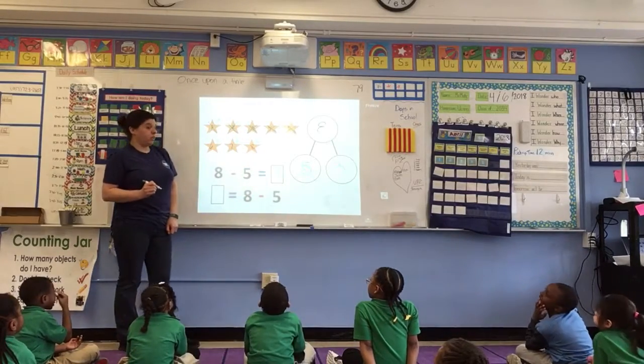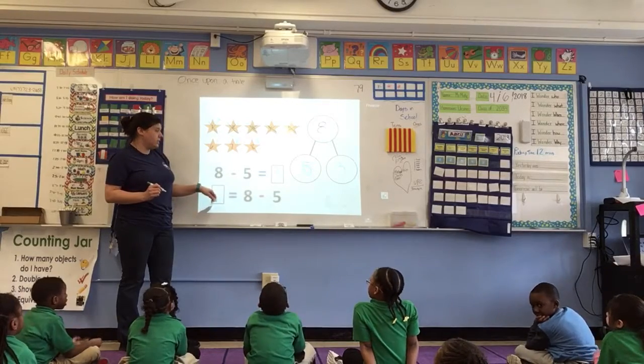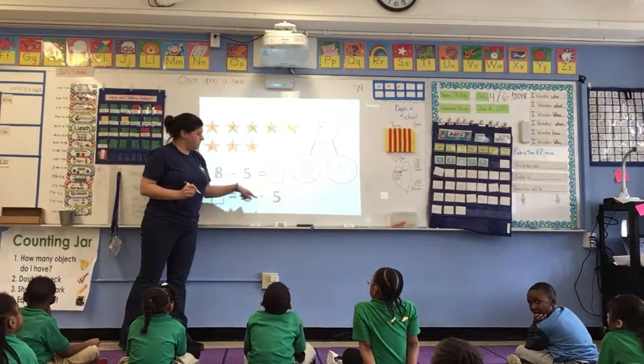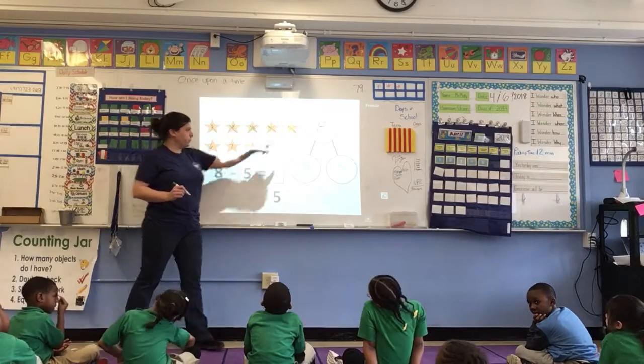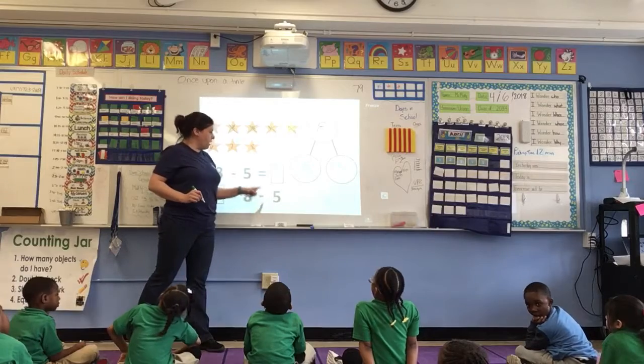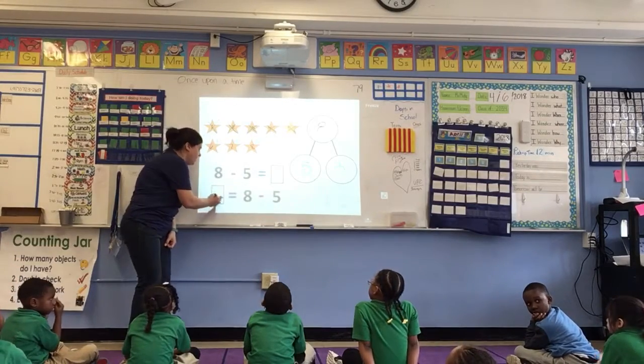This is the same thing, except my answer comes first and my number sentence is second. I have 8. I took away 5. And I still have 3 left.